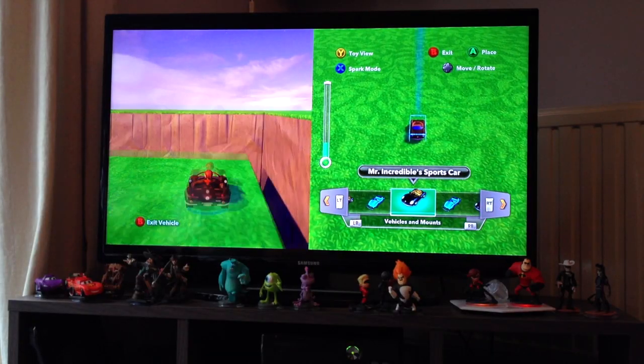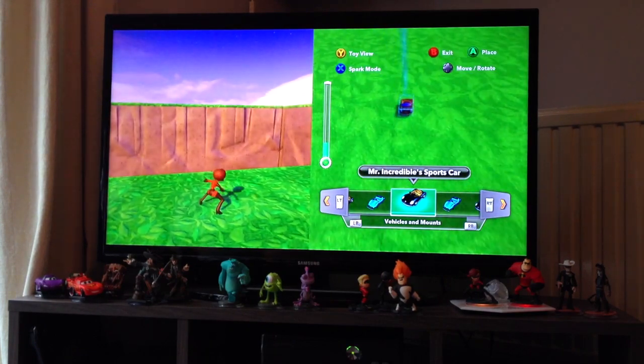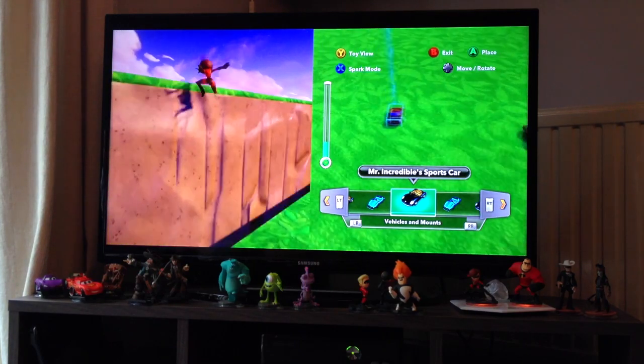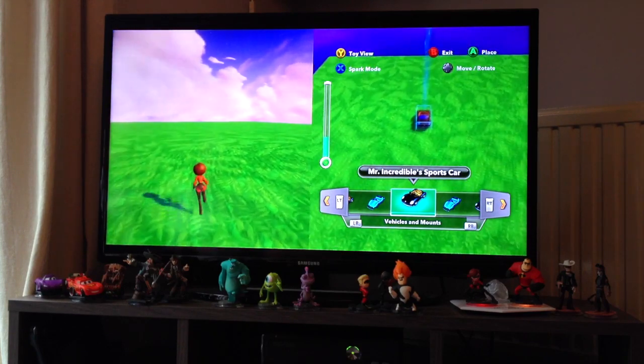At the centre of the experience is the Toy Box world. This is a space where you can create your own games. You get planted in there with a really nice interactive introduction that leads you through a gamey rendition of all the different franchises in this iteration of Disney Infinity.